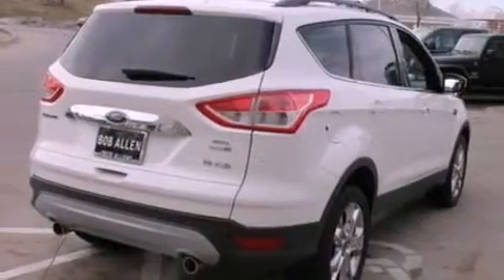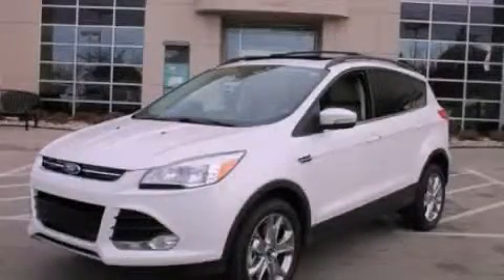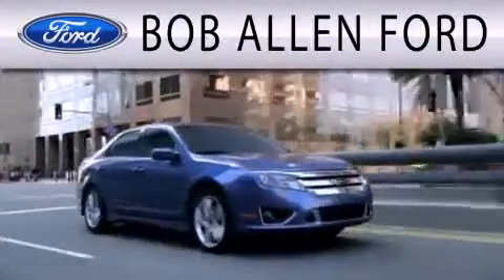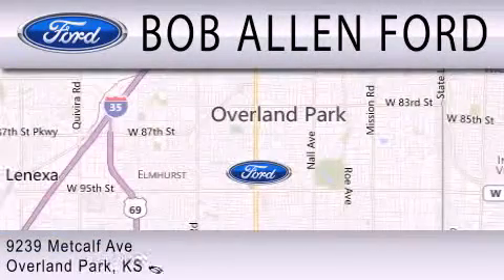Contact us today and schedule your opportunity to see this vehicle in person. All Fords are created equal — it's the dealer that makes the difference. Bob Allen Ford is located at 9239 Metcalf Avenue in Overland Park.